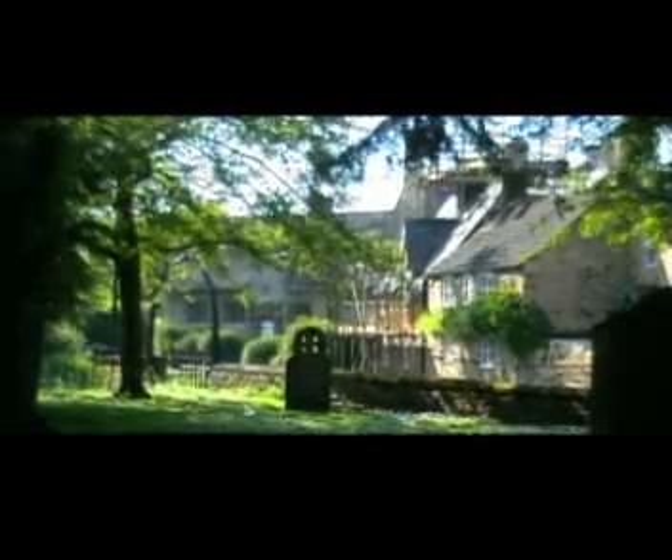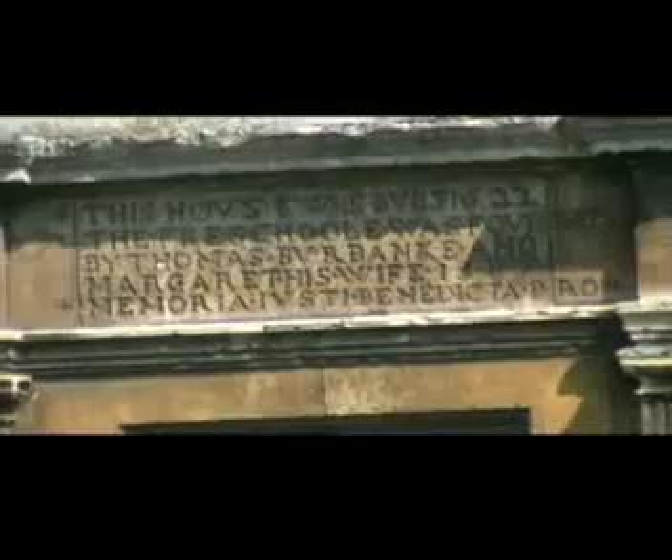Just over the road from St Mary's Church is a delightful thatched building in local limestone with four mullion windows and a gable over the doorway with a sundial and inscription. This house was built in 1622 and was a free school. It later became a church infant school, closed in 1960, and is now a private residence.